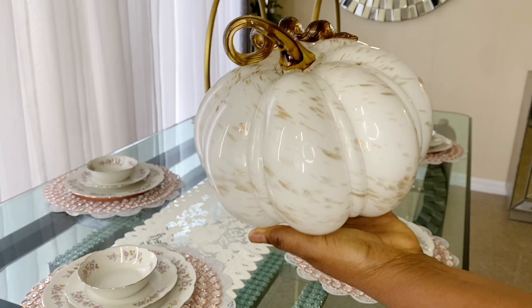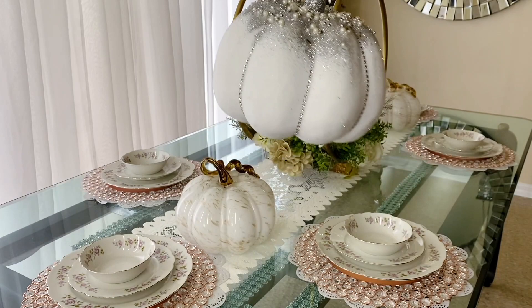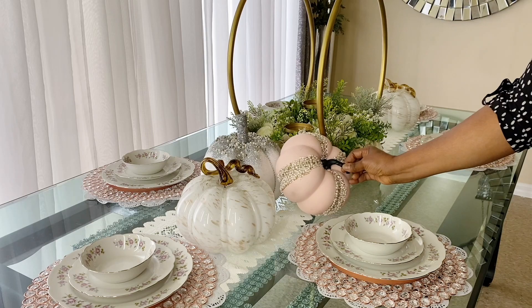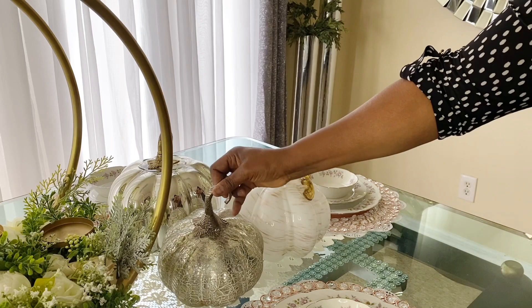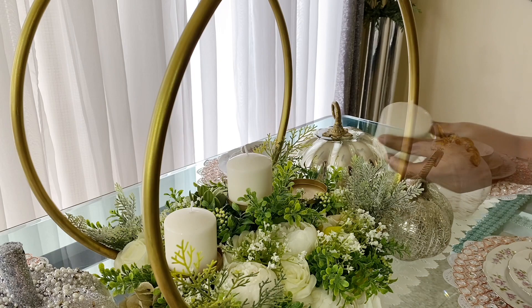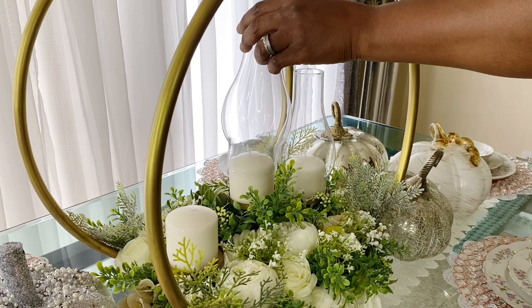The pumpkins are from different places. Those two are from HomeGoods, this one is from Burlington, this one is from Michael's — I could only find one so I picked it up — and this one is also from HomeGoods. So all my pumpkins came from about three different places. The centerpiece is my DIY, so I'm going to leave the video on how I made it in the description box down below if you're interested.